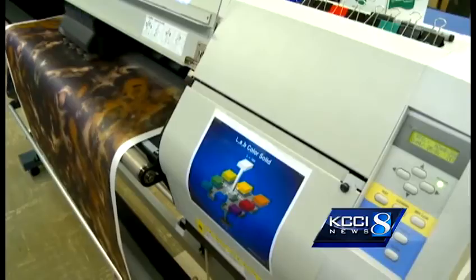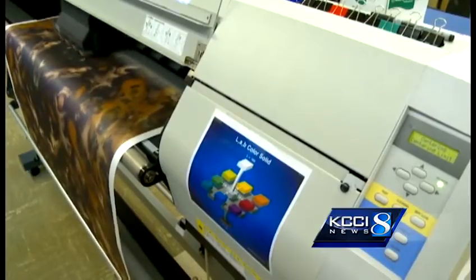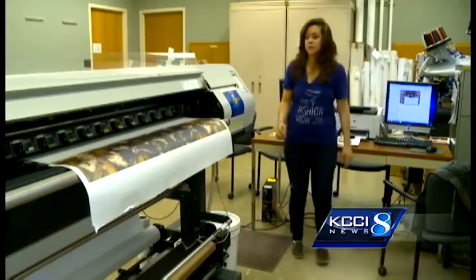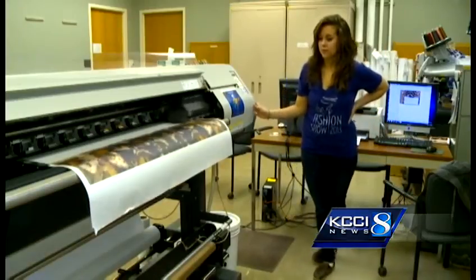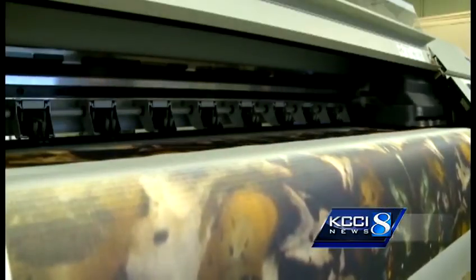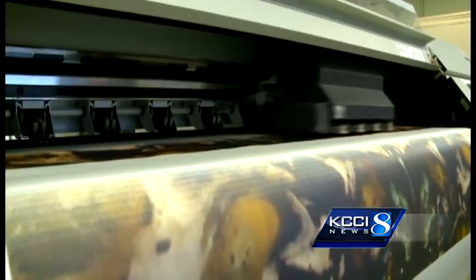Until she saw what it could do. It brings life into my designs and I really enjoy it. And it also gives me the freedom to have the entire thing be my own. The printer works like any home inkjet printer, just on a much larger scale.